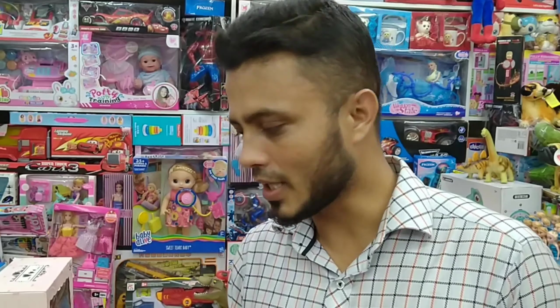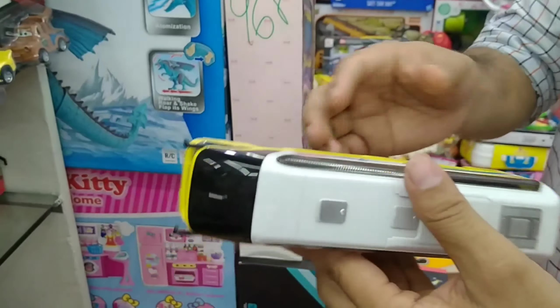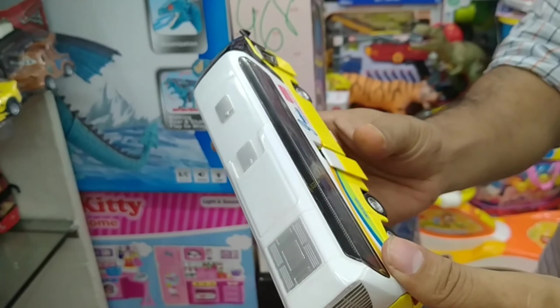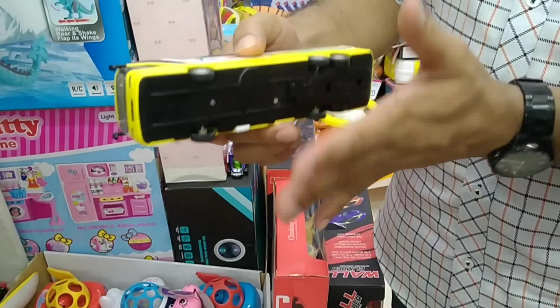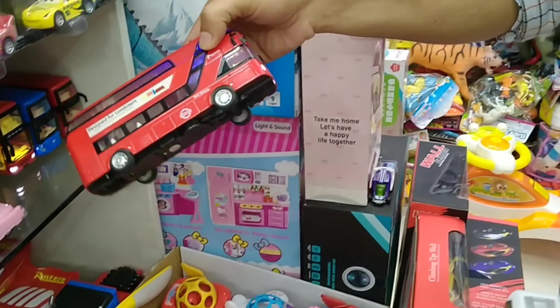We have a collection of metal buses. We have a library to open our doors and then put the music on. We can use a battery system. It's the music, it's the screen. We have many models.